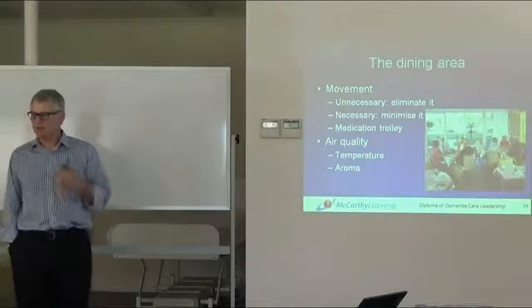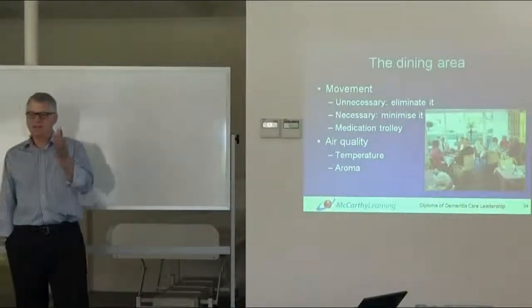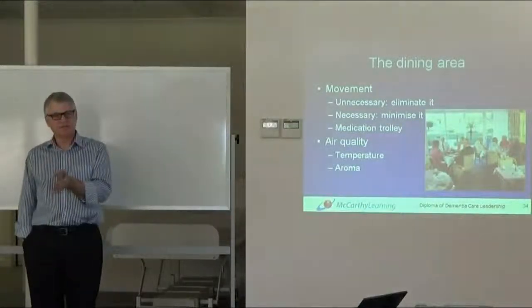Keep your medication trolleys out of your care environment, out of your dining space. And preferably, separate medication from mealtimes.